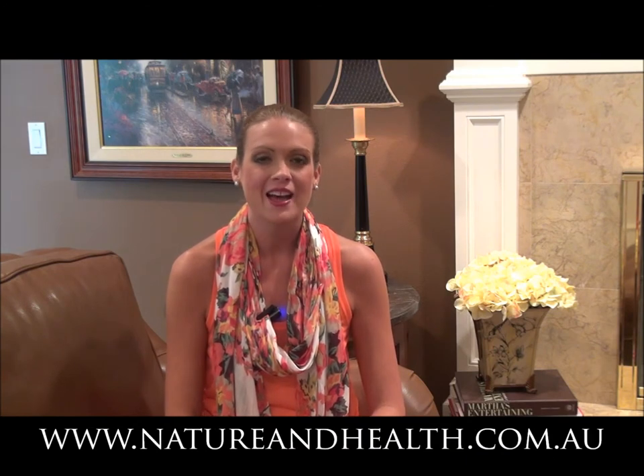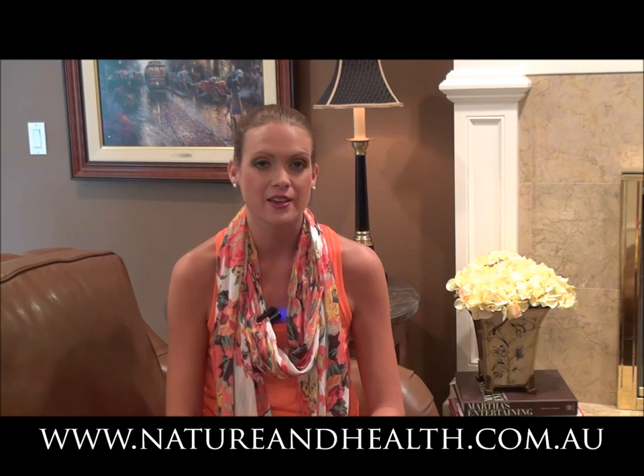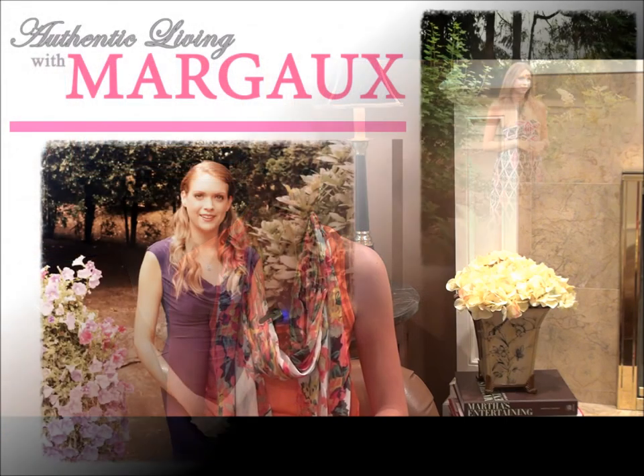For more nutrition tips, be sure to visit the Nature & Health website at www.natureandhealth.com.au. And also be sure to check out their print magazine and check out my two columns, The Nutritioness and Power Foods with Margo J. Rathbun. Until next time, thank you for watching — have a happy and a healthy day.